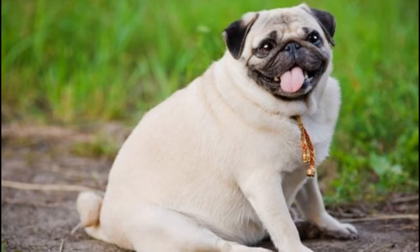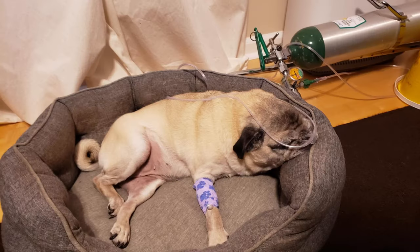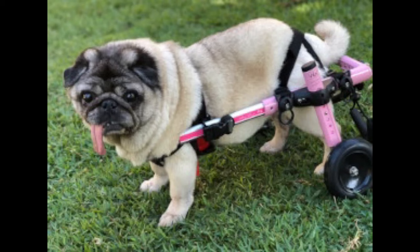If your dog is diagnosed with patellar luxation, treatment usually involves surgery. Fortunately, many dogs that undergo surgery fully recover and lead a normal, active life. Taking preventive measures like proper diet and exercise will help keep your pug healthy and help extend its lifespan.